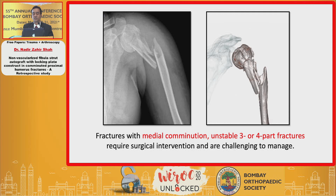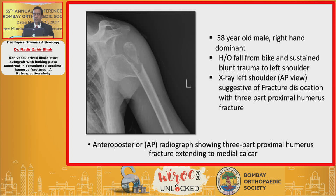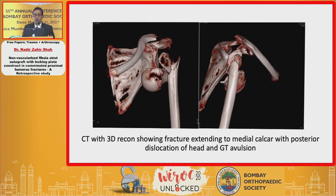Fractures with medial comminution — unstable three or four part fractures — require surgical intervention and are more challenging to manage. Here is a case of a 58-year-old male, right hand dominant, with a history of fall from a bike, sustaining blunt trauma to the left shoulder. X-ray suggested fracture-dislocation with a three-part proximal humerus fracture. The x-ray also shows the fracture extending to the medial calcar. A 3D CT was ordered, showing fracture extension to the medial calcar with posterior dislocation of the head and greater tuberosity avulsion.